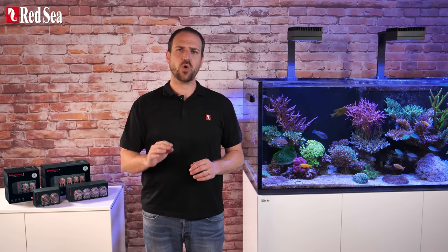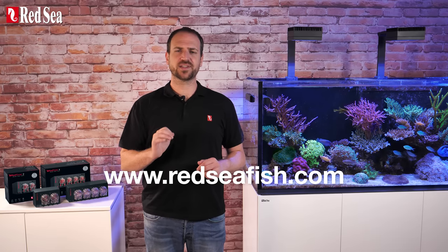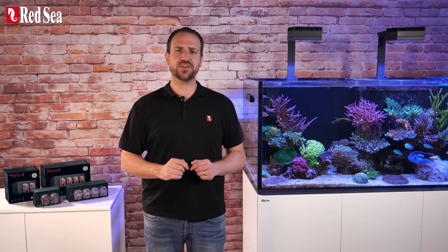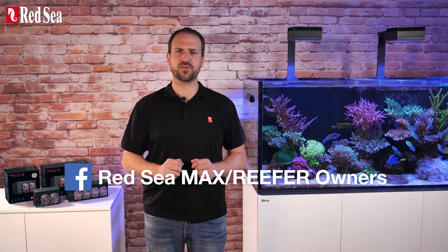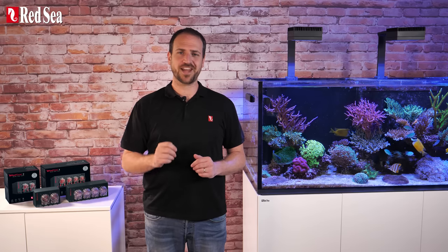That's about it for now. All of the technical specs and further information is available on our website as well as several detailed how-to videos. Comment below if you have any questions or suggestions and don't forget to subscribe and join the Red Sea Owners Group on Facebook, the largest and fastest growing online community of Red Sea reefers. Thanks for watching and happy Reef Keeping.